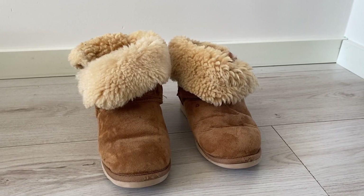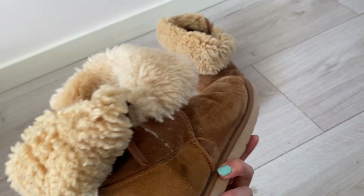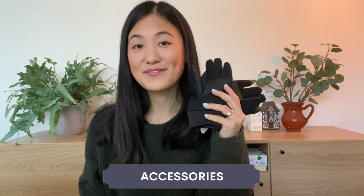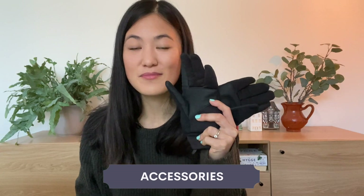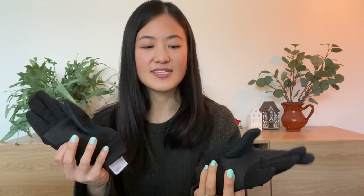The shoes I like to wear inside are my UGG boots. I do see people wear them outdoors, but just keep in mind they're not waterproof — I tend to see them more as an indoor shoe. For gloves, I got these from Uniqlo. I'm not sponsored by Uniqlo, I just think they're an incredibly useful and functional brand.